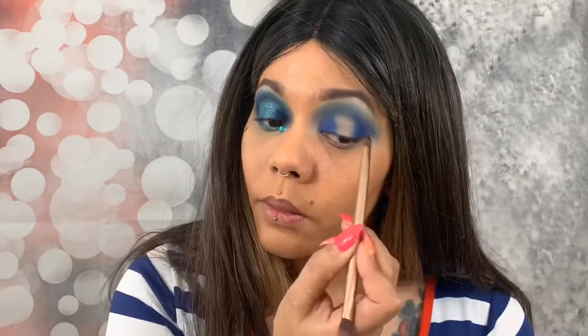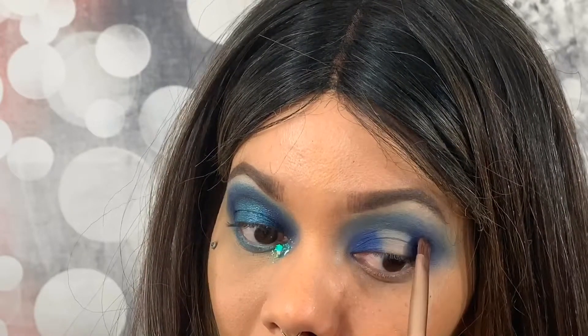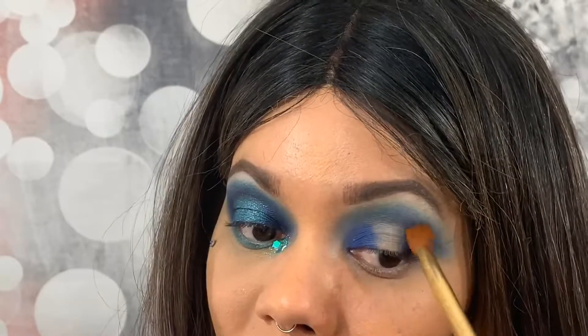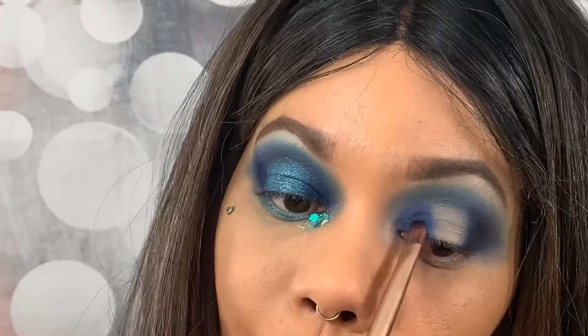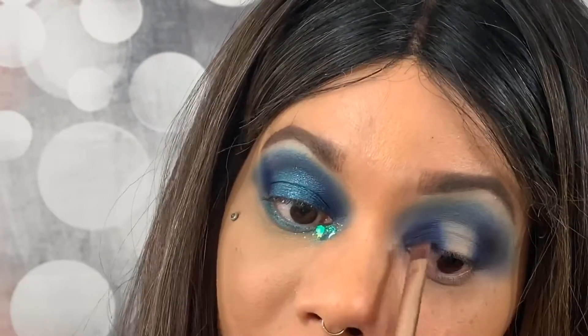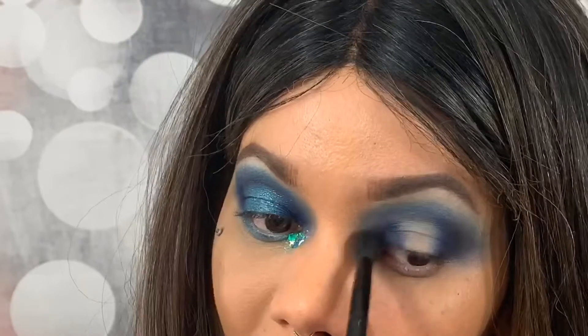Now we're going to add just a little bit of black — not too much. I'm going to take the black out of the Morphe palette and build this up slowly. Let me grab a clean fluffy brush and just blend. I'm just so annoyed and bummed — I worked really hard on this week's Wannabe Wednesday. Honest to God, it took me two full days to edit that, and it's all gone. I tried everything on the internet that was recommended to get it back. No such luck.